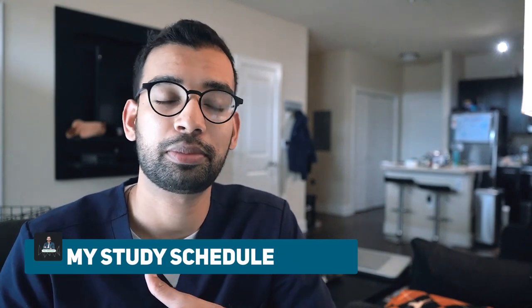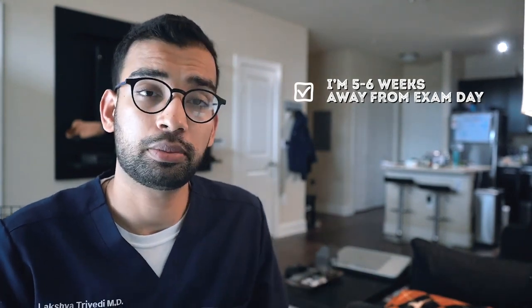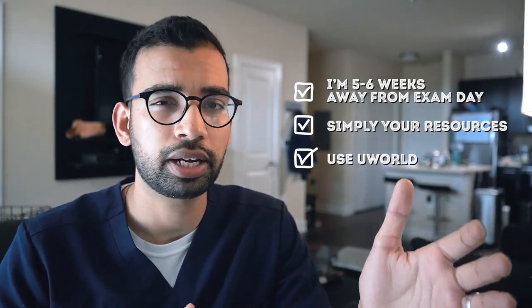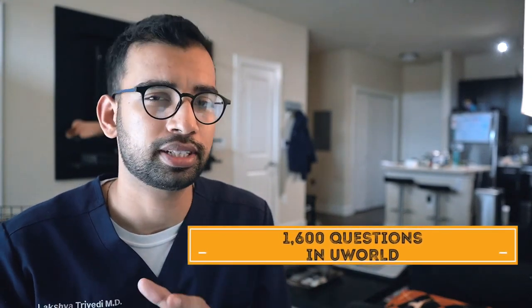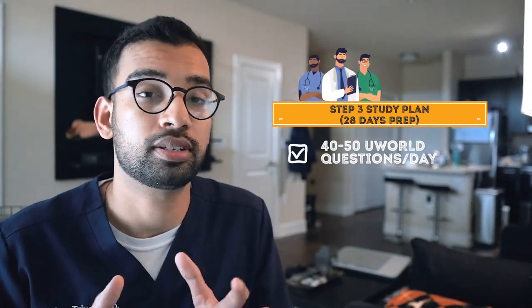Here's a breakdown of my study plan and resources. About five to six weeks from exam day — roughly 38 days — my approach is to simplify my resources and stick to UWorld. It'll give me all the review I need for old and new material without overcomplicating my residency life. UWorld has roughly 1,600 questions, and with 38 days I gave myself a buffer for overnight call days and final review, leaving me 28 effective study days. That breaks down to about 40 to 50 UWorld questions per day.